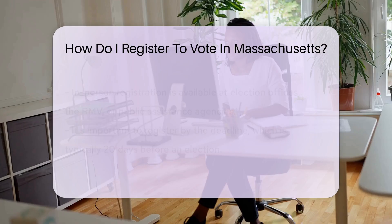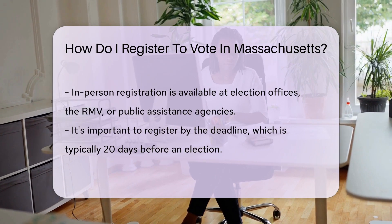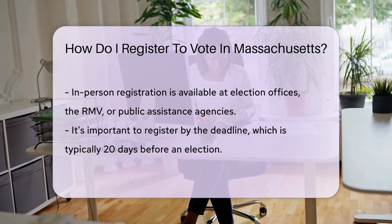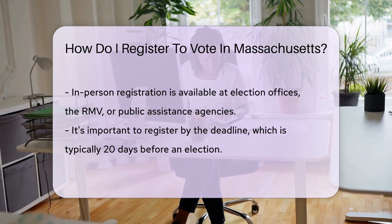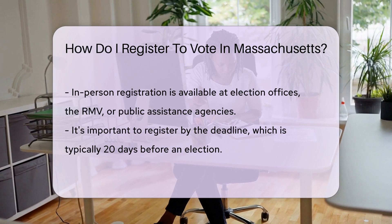Prefer pen and paper? No problem. Download the voter registration form, then simply mail it or deliver it to your local election office. Love face-to-face interaction? Register in person. Swing by any election office, the RMV, or a public assistance agency. They'll greet you with a form and a smile.